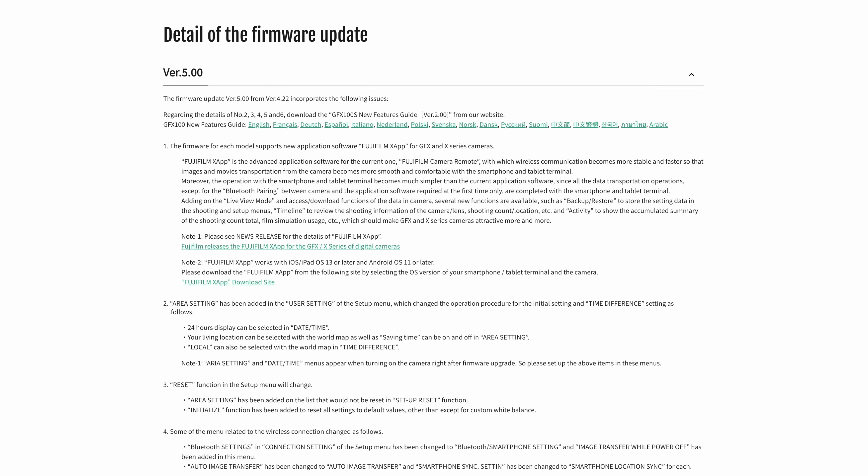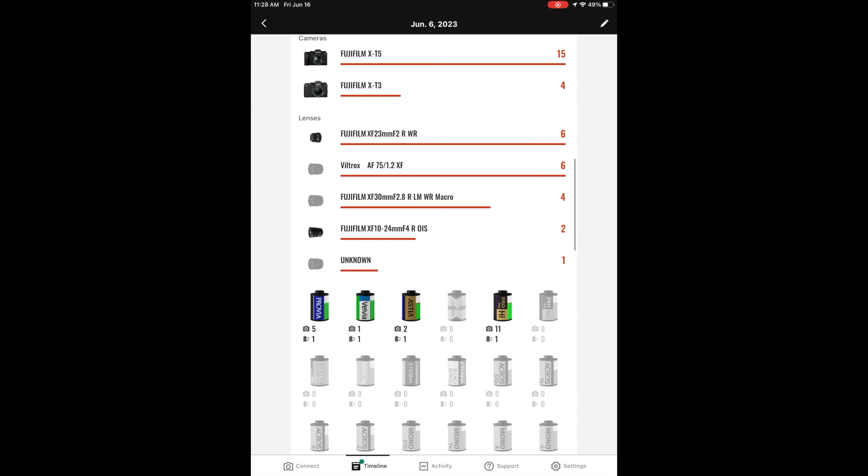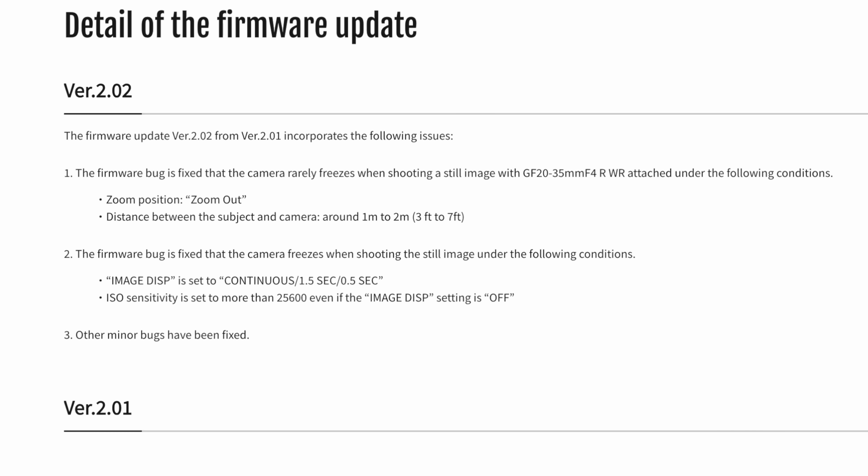The GFX50R and GFX100 both get a considerable number of updates this time around, most notably to support the brand new Fujifilm app. Fujifilm has a new app, and I have a way too long video on every single aspect of that app. It is great that both of these GFX models will now support it. There are also a number of menu changes for those GFX cameras, particularly to better support the new app, as well as improvements to the camera's Wi-Fi.